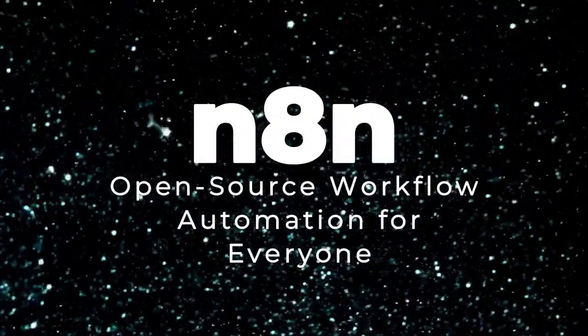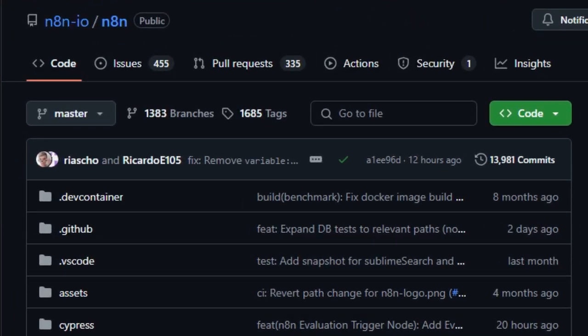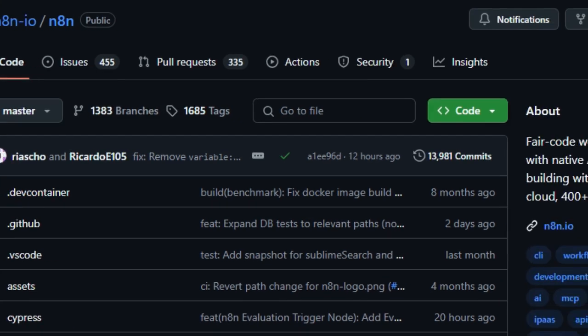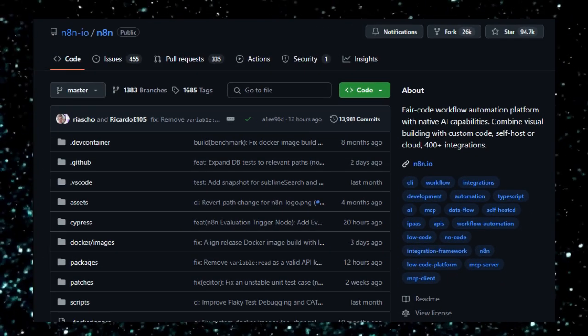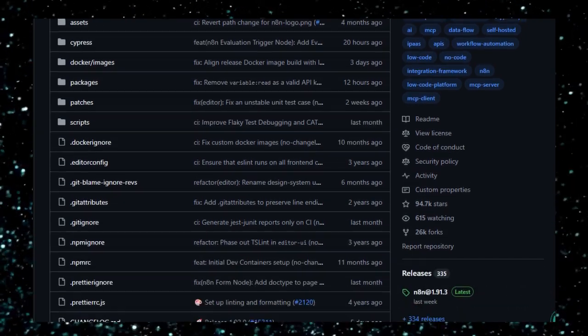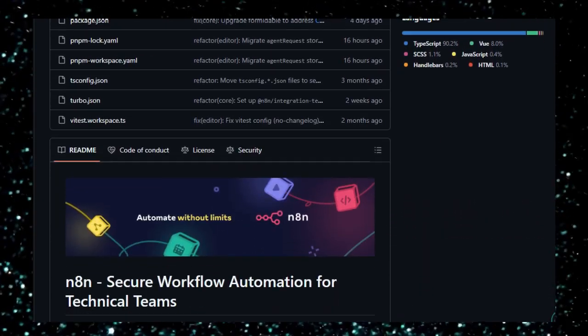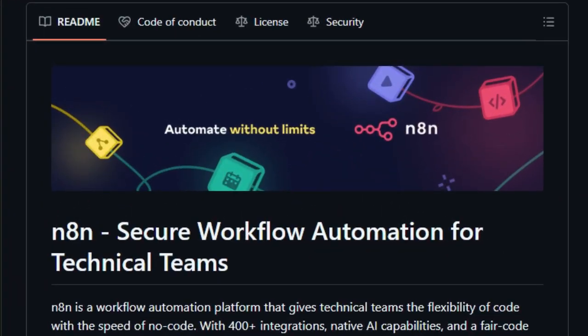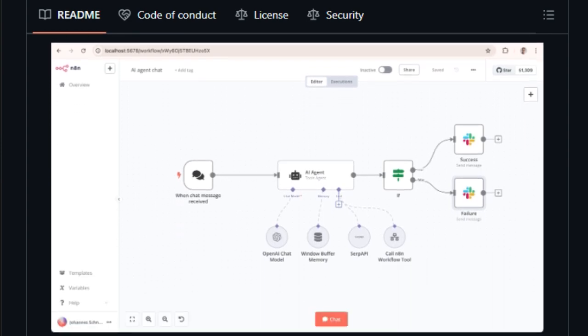Project number seven: N8N — open-source workflow automation for everyone. Imagine having a personal assistant that automates your daily digital tasks without needing to write complex code. N8N is an open-source tool that lets you create automated workflows using a simple, visual interface. What makes N8N unique is its flexibility and control: unlike many cloud-based automation tools that limit customization, N8N can be self-hosted, meaning your data stays with you. You can run it on your own servers, ensuring full control over your workflows and data. N8N supports over 400 integrations, allowing you to connect with popular services like Slack, Google Sheets, GitHub, and more. You can also use HTTP requests to connect to any API.